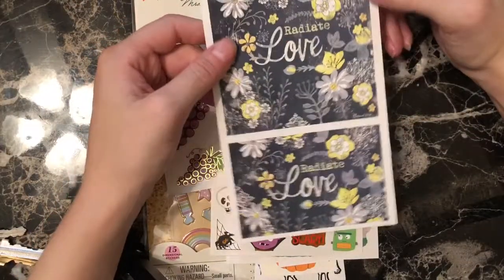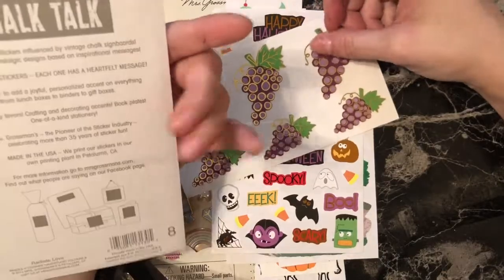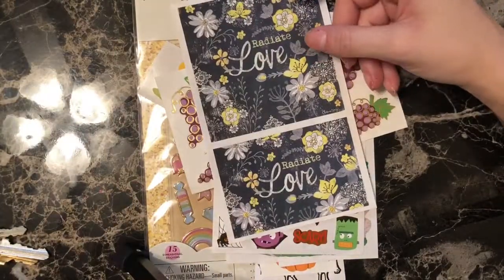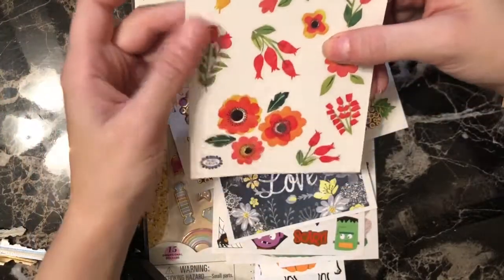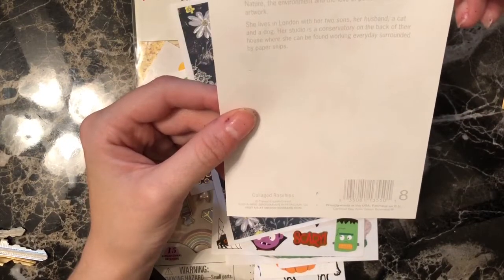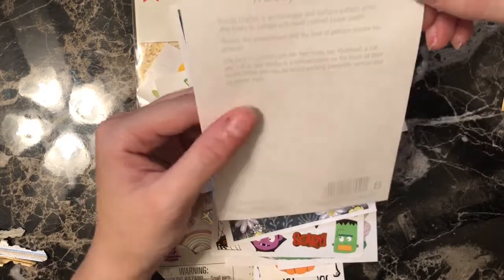These are chalkboard Chalk Talk stickers. I like that one — these are really pretty. These are Tracy English, an illustrator and surface pattern artist who loves to collage with hand colored tissue paper.